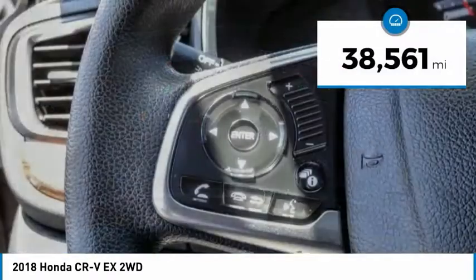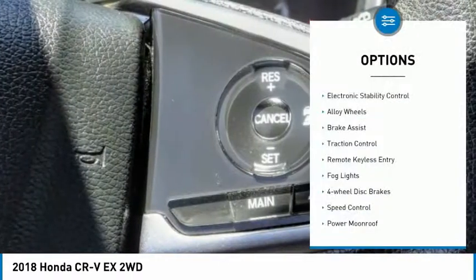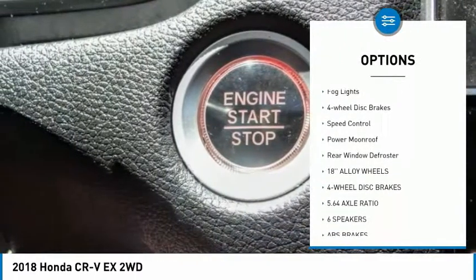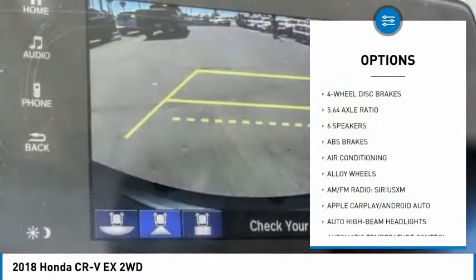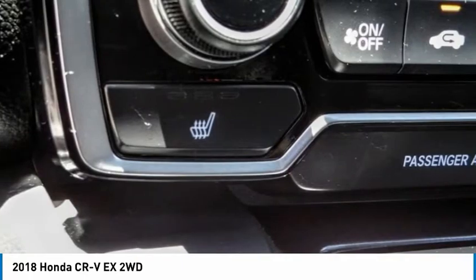This vehicle has less than 40,000 miles. Here are some of this vehicle's great options: electronic stability control, alloy wheels, brake assist, traction control, remote keyless entry, fog lights, four-wheel disc brakes, speed control, power moonroof, and rear window defroster.